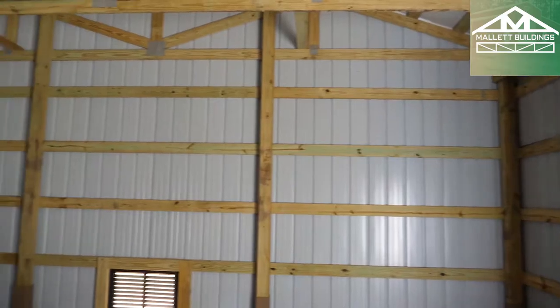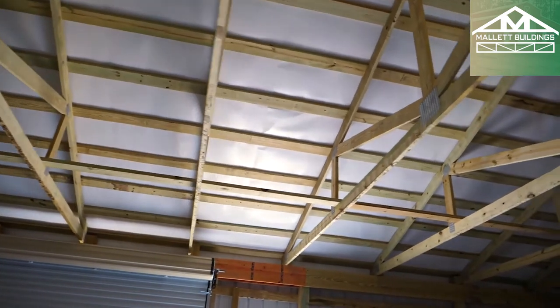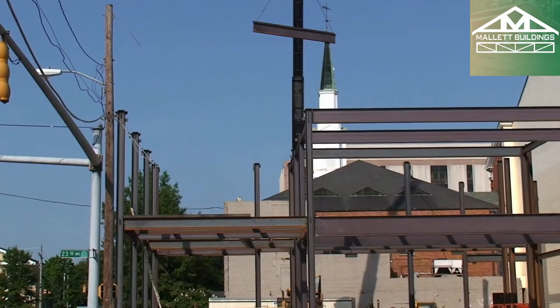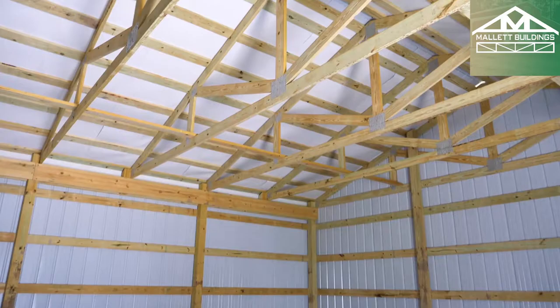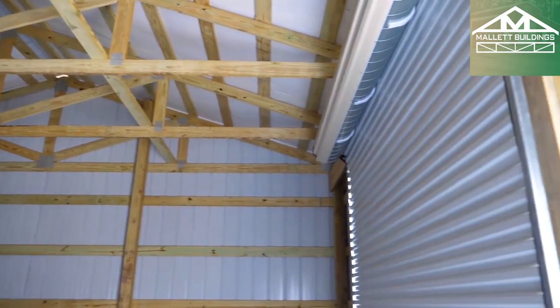Let's talk about steel versus post frame in this respect. In post frame, we're going to put a two by six every two feet on our girts — that's on our walls — and on our roof we're going to put them every two feet also. So everything is two feet apart and everything is wood screwed back into the trusses and back into the posts. In steel, you're going to put a purlin every three to five feet, and on the roof every three to five feet as well. So theoretically, you have twice as many purlins and girts in post frame construction as you do in steel, which also means you're going to have twice as many anchors or screws attached to the trusses and to the posts. So it's a lot stronger.